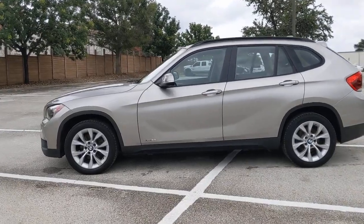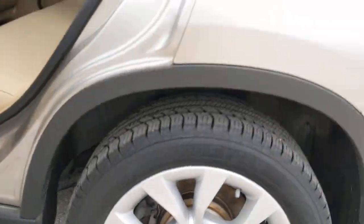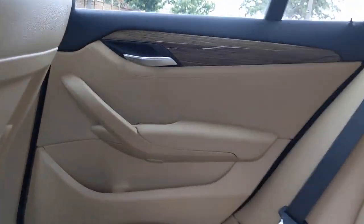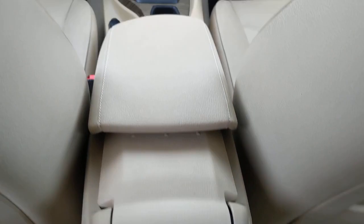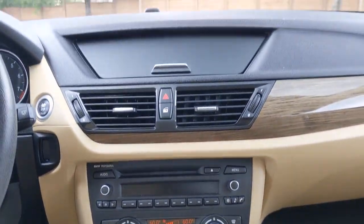These are just some of the great options this vehicle comes with: All-Wheel Drive, Keyless Entry, Heated Mirrors, Keyless Start, Fog Lamps, Multi-Zone AC, Steering Wheel Audio Controls, Bluetooth Connection, Aluminum Wheels, and Stability Control.